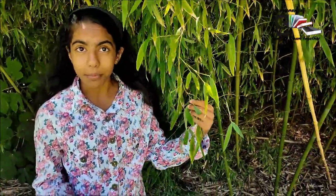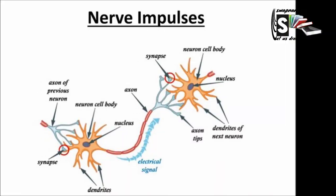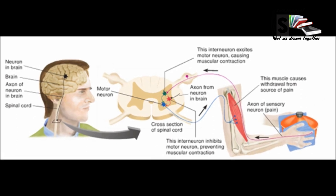Nerve cells transmit electric signals along fibers called axons. Axons can stretch up to one centimeter in length. Axons are bundled together to form nerves — it's kind of like a bunch of wires in a cable. Each axon carries a separate electric signal. Messages are sent from all the senses to the brain at the same time.